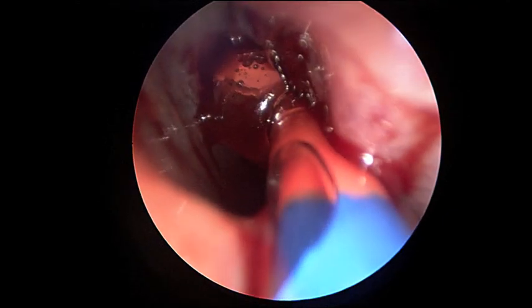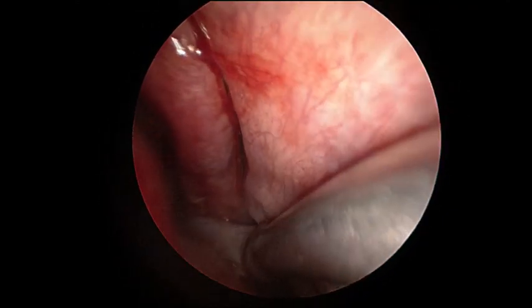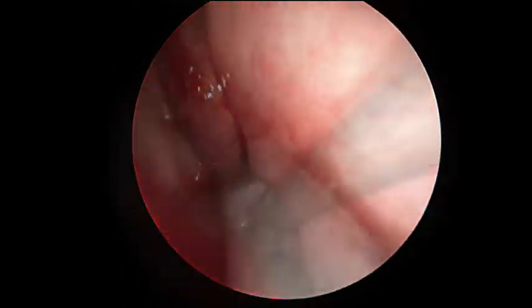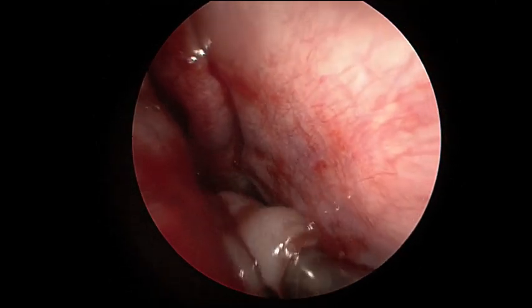The balloon is dilated. The mucus and pus is suctioned out, which is thick and tenacious. Even using a high powered suction, this thick mucus was hard to evacuate.